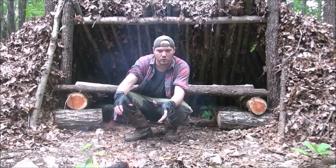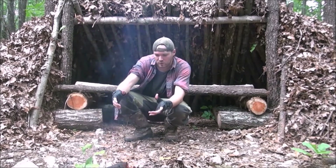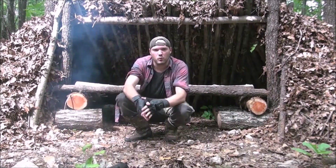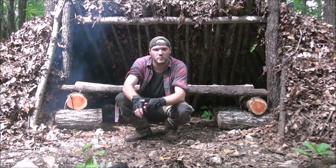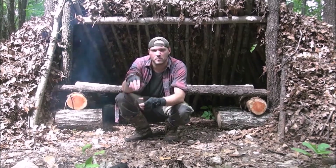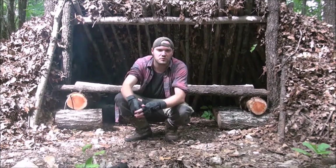Don't just watch TV and say you know how to do this because you saw it on a TV show. Get out and actually do these things. I want to thank everybody for watching this video. Don't forget to hit the like button, subscribe, leave any comments. And as always, keep your blade sharp and mind sharper. See you next time.